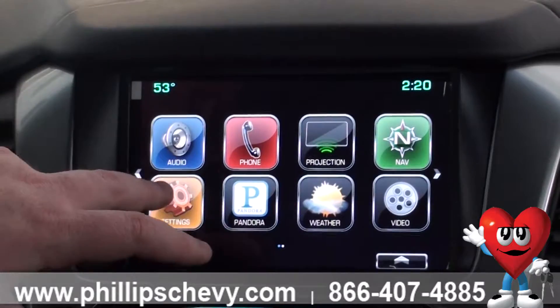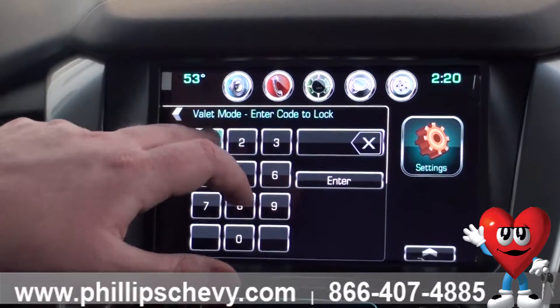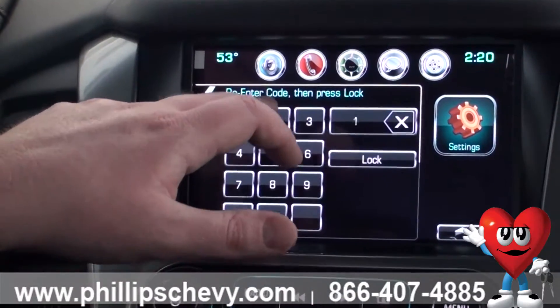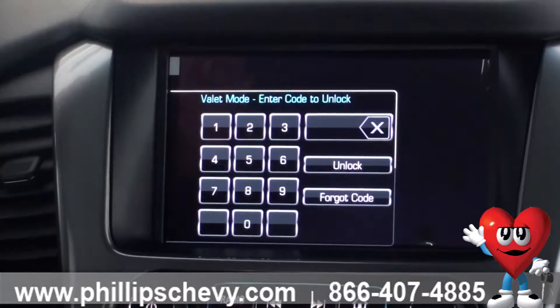You're going to go to Settings, Valet Mode, and then punch in a code. We're going to use one, two, three, four. Enter. You're going to re-enter it, and it is locked.